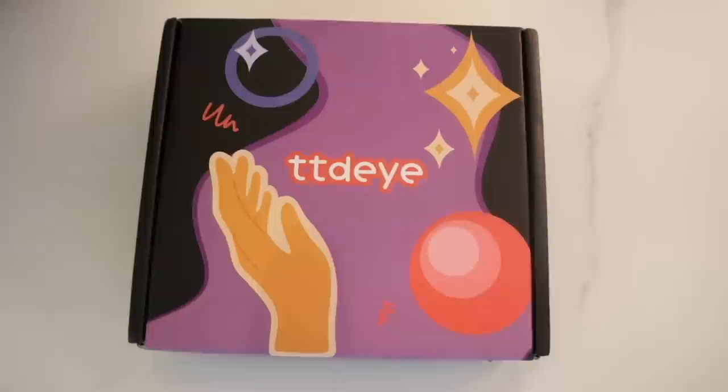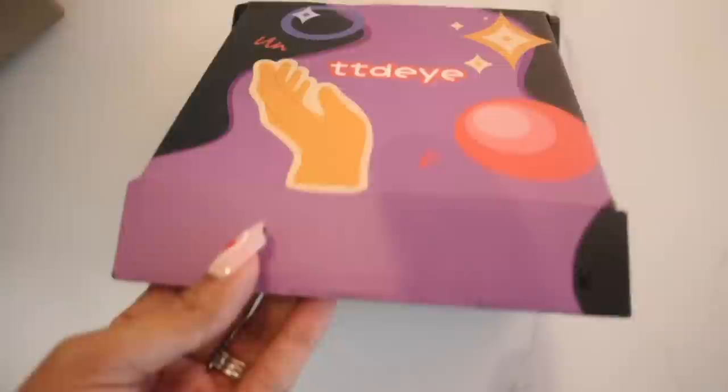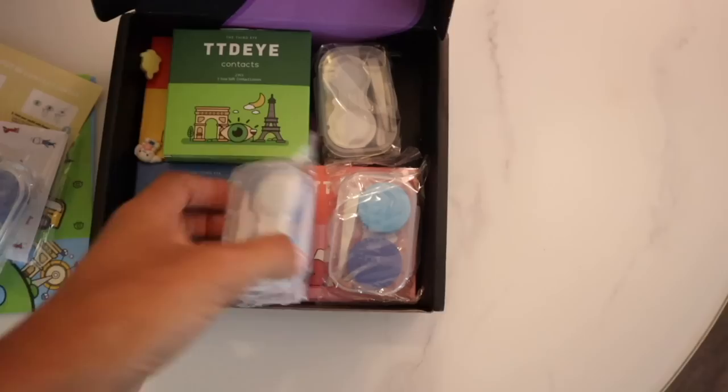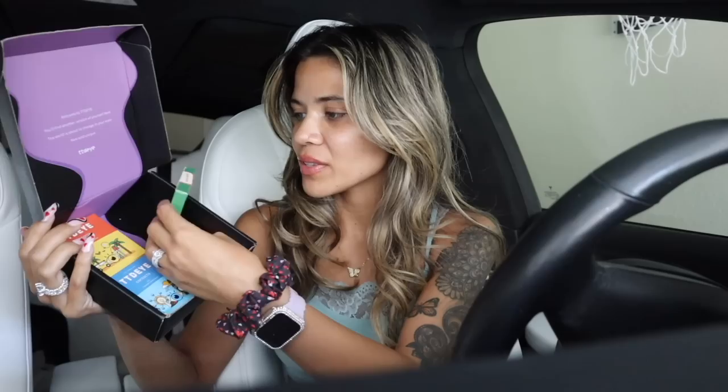I recently got new contacts in the mail that you guys are going to absolutely love. It doesn't matter what color you get — brown, blue, or green — it will cover up your natural eye color completely and looks so natural on everyone. They changed up the packaging and whenever you get your box you'll find extra goodies inside: a hello card, stickers, a mirror, instructions, and they also include contact cases — this month in two shades of blue.